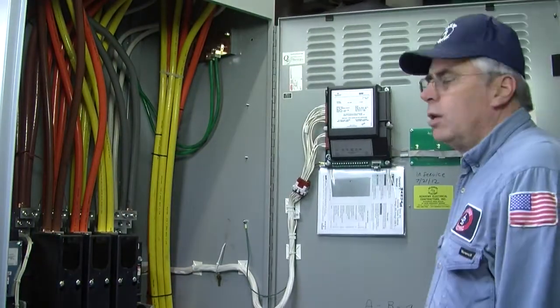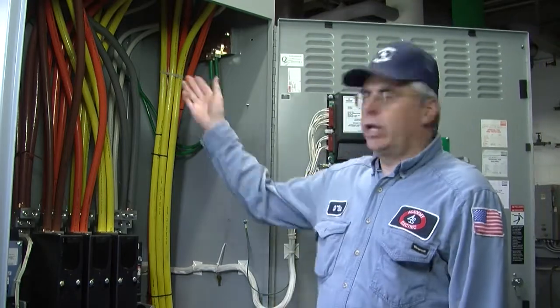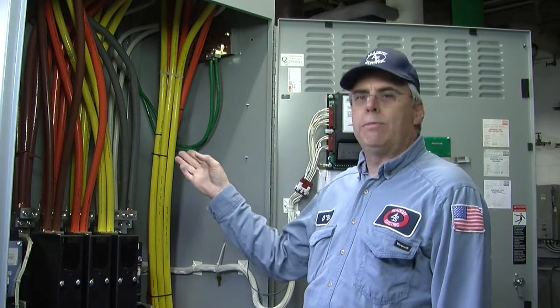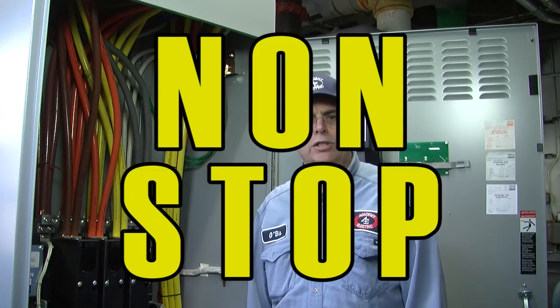Inside the automatic transfer switch, you can see that we have utility power on the top, our load power on the bottom, and the emergency power generated from the transfer switch here in the front. In the event of a utility power failure, the sensors in this transfer switch automatically tell the generator outside to start, and then this switch electrically shifts into the emergency position and repowers the facility, and they continue to run non-stop.